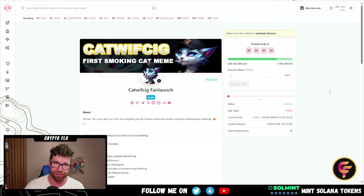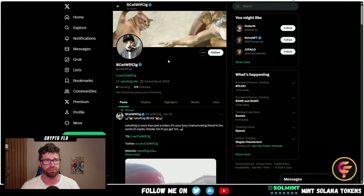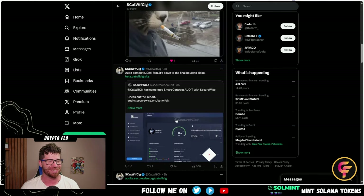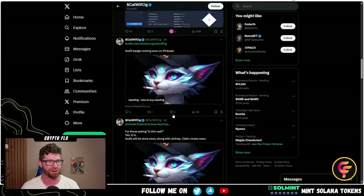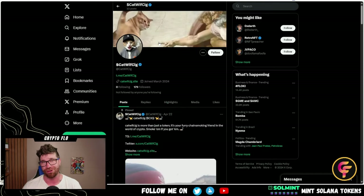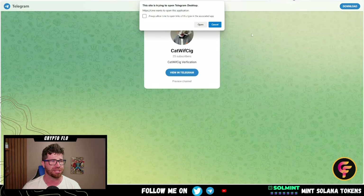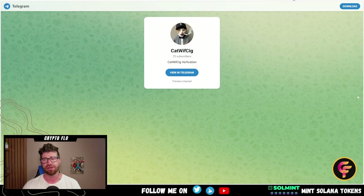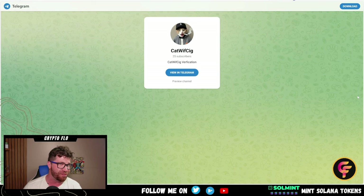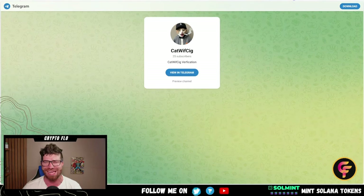They're killing it so far and there's a possibility you are late, so check out the links down below — do not miss out. Check them out on their Twitter for the latest news, updates, and announcements. Pretty pumped and excited about this — I think it's going to do well at launch. They have a Telegram as well. Big opportunity with a marketing wallet, a game in development, and a lot more coming. Crypto Flow community, we'll see you in the next video — ciao!